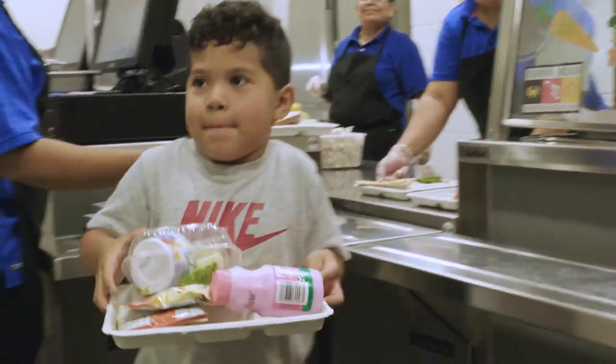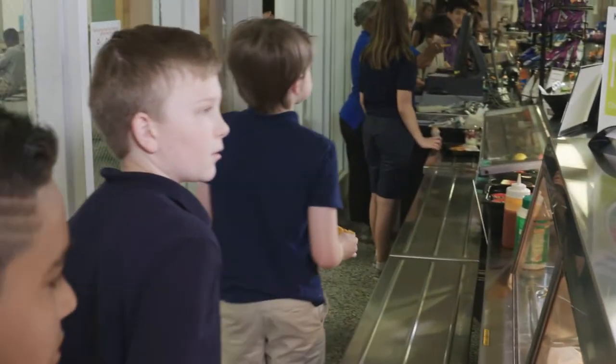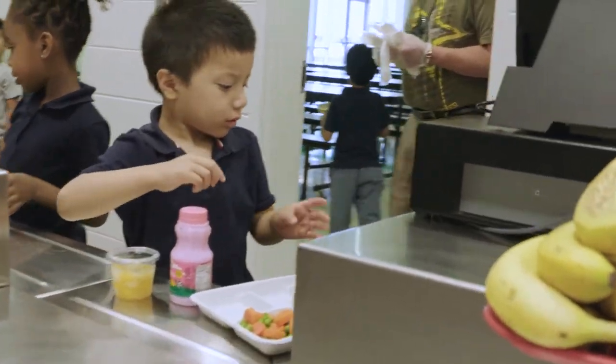The idea of a reimbursable meal is important because students get a complete meal — something that's going to help them get through their day in a manner that is, overall, productive for the student and for the mission, which is to feed them, nurture them, and educate them.